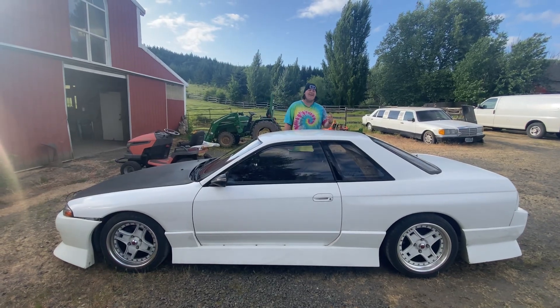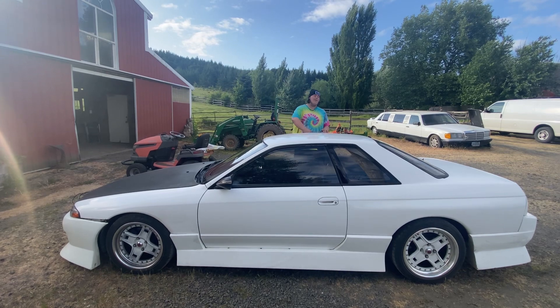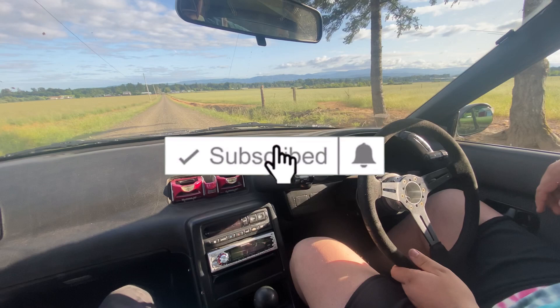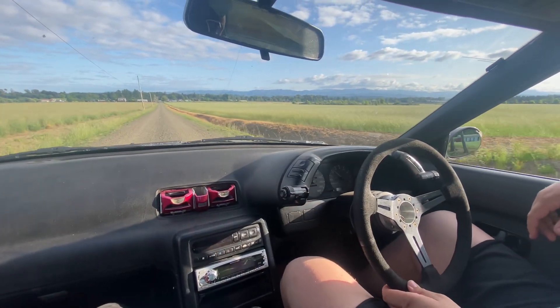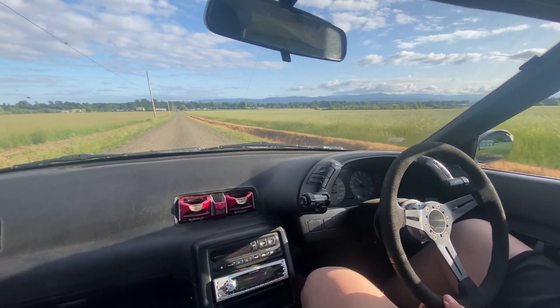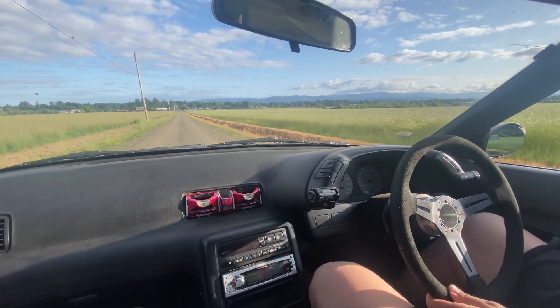Welcome back to the channel, aka Dusty here. I got myself a 1992 Nissan Skyline GTS Type M, and I'm going to be telling you why I got it and showing you around the car.